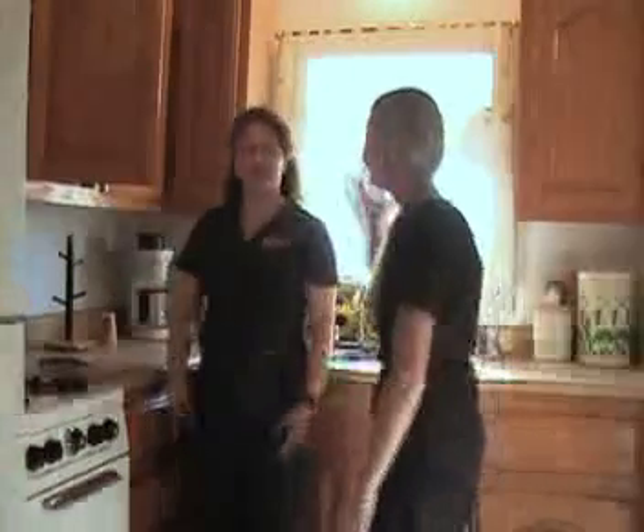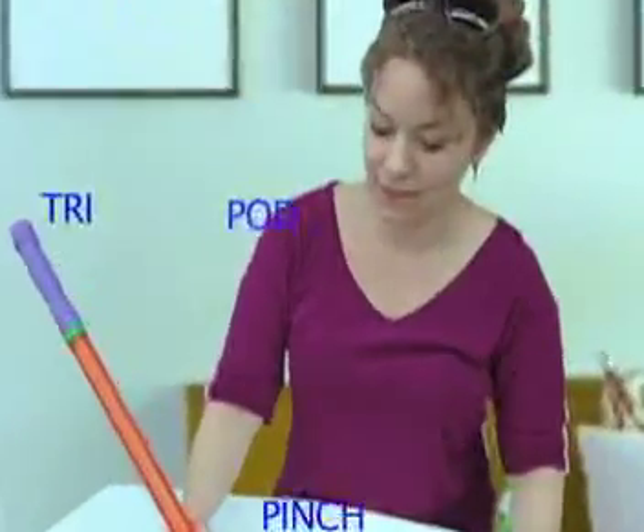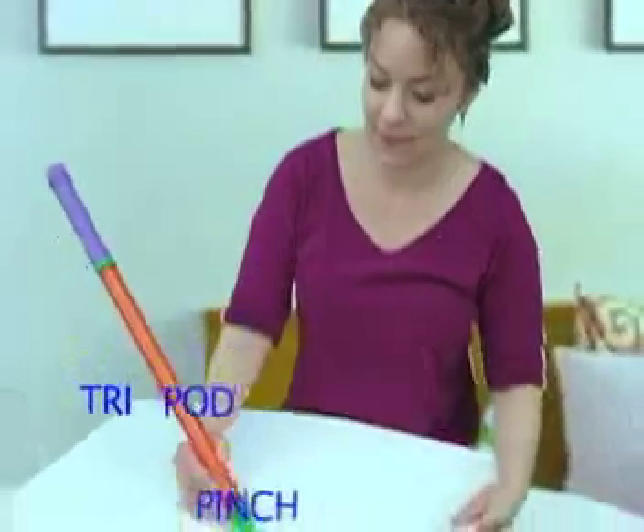Head into the kitchen to prepare a meal. Open up the cabinets — they're empty, for real. Gotta make a list of items needed. Grab your pen and paper and use your tripod pinch.